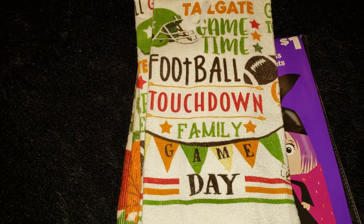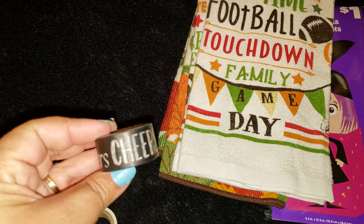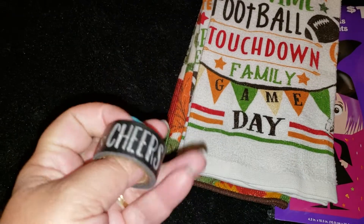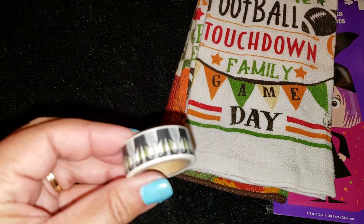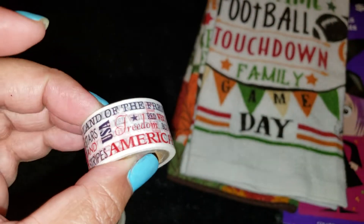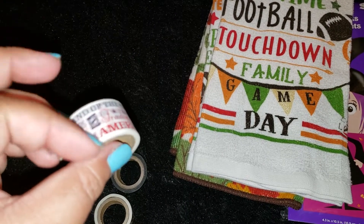A couple items from Michaels — I ended up picking up three more washi tapes. This was actually a Michaels out of town from where I live; we were visiting some friends in the Bay. I found one that's just black and says 'Cheers' in different styles, which I thought was cute. Then one with little witch's feet, which is adorable. And another patriotic one that says 'America' and 'freedom' with a bunch of little sayings.